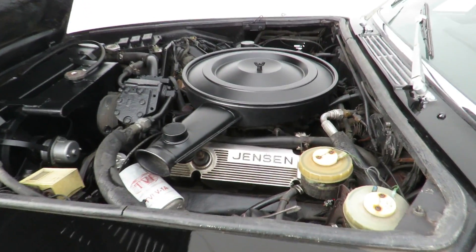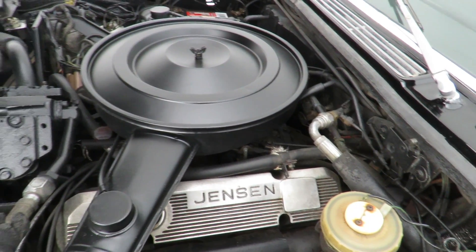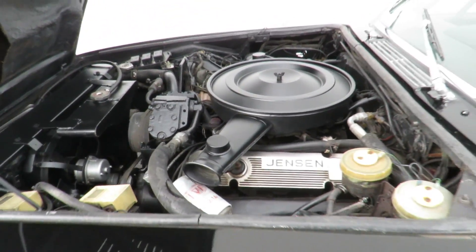This Jensen features a Chrysler 440 engine that makes 385 horsepower. This car has a four-barrel carburetor.